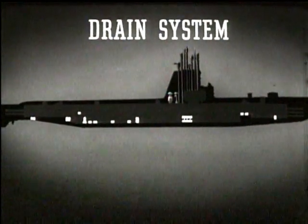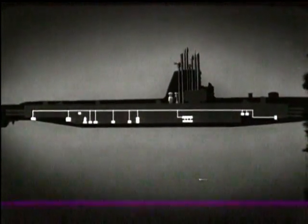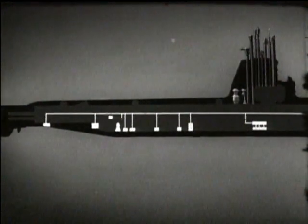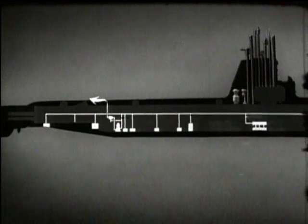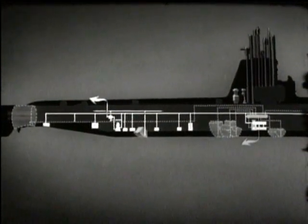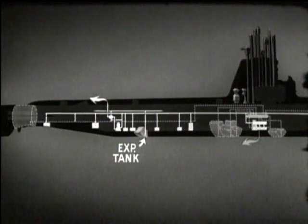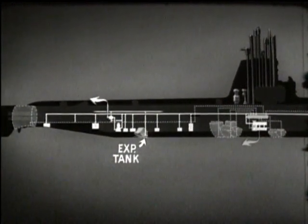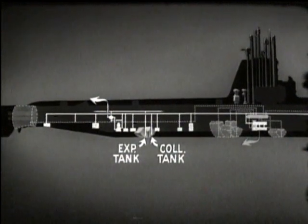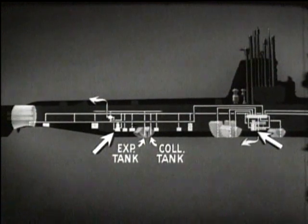The drain system provides for pumping of bilges. Lines from the bilges lead to a drainage line running the entire length of the submarine. The drain pump draws water from the drain line and discharges it overboard, or to the trim system, or to the fuel oil compensating system. If the water is discharged to the compensating system, oil in the bilge water will be separated out in the expansion tank, preventing telltale oil slicks. The drain pump also has a connection to the bottom of the collecting tank for pumping that tank when necessary. There are interconnections between the drain and trim systems so that either pump can be used for either system.